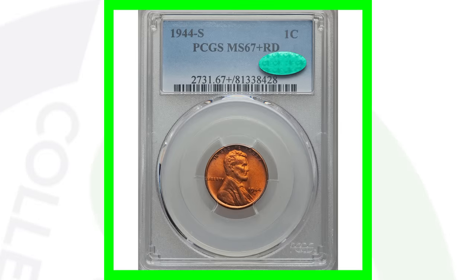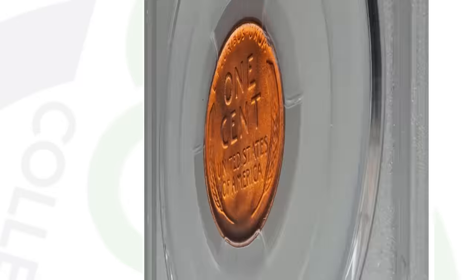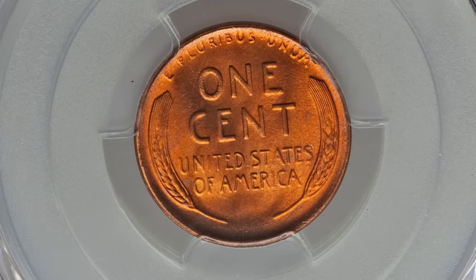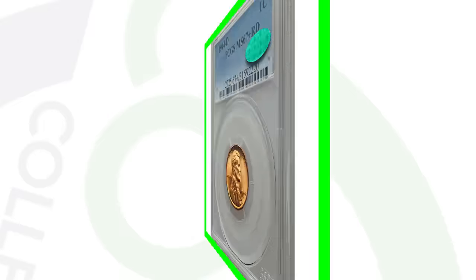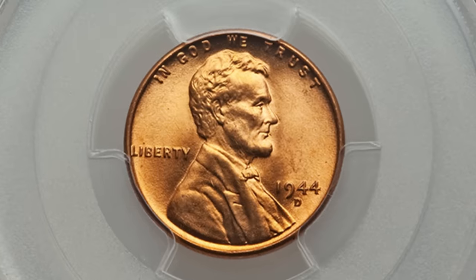Let me know in the comments what you would do with over $300,000. I know I'd definitely buy a house, invest some money, save some money, and buy a lot of coins of course. Now for the 1944-S high-graded penny, this sold for over $3,000 because of the high grade — no errors or anything like that. Same for the 1944-D high-graded penny — no errors, just a high grade — and that coin sold for over $2,000.